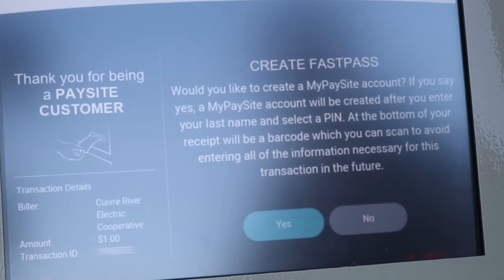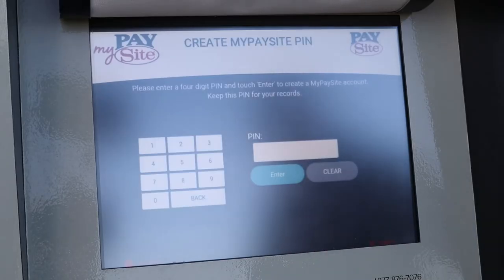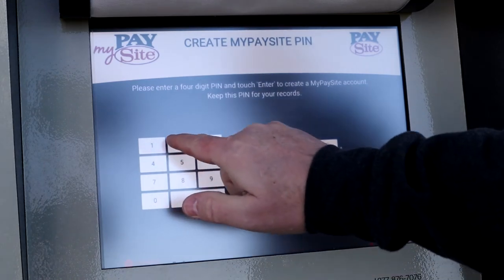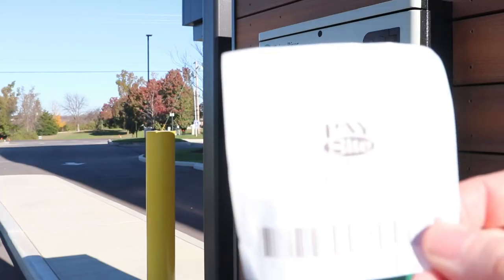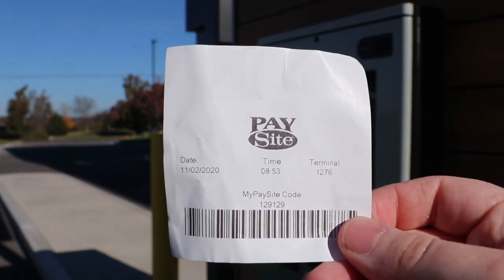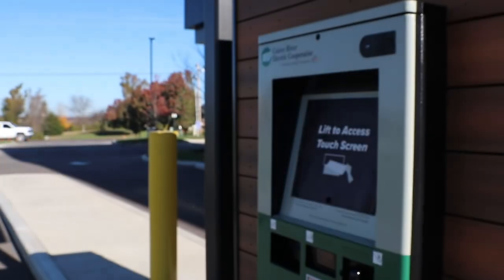If you choose to create a fast pass, you will be prompted to create a four-digit code or a PIN. After entering your desired PIN, your receipt will print out with a barcode at the bottom. Save this barcode and you can scan it at the kiosk on future visits to help reduce some of the steps needed for making your payment.